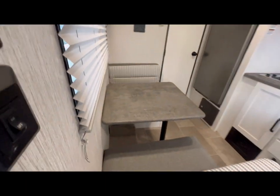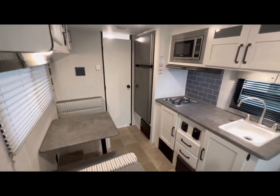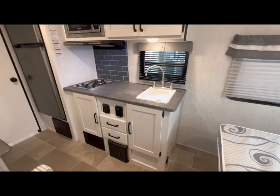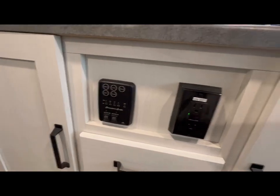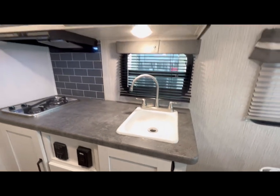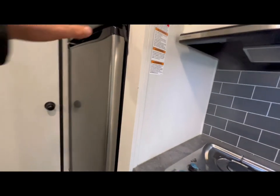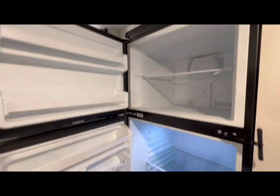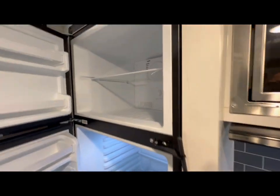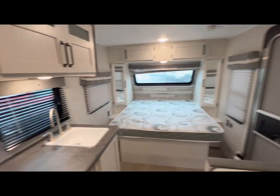Okay, let me shut that door. Kitchen. Electrical outlets. Nice window on this side. Greystone microwave. This is a nice and large 12-volt fridge which is already cold. I've only been plugged in for half an hour.